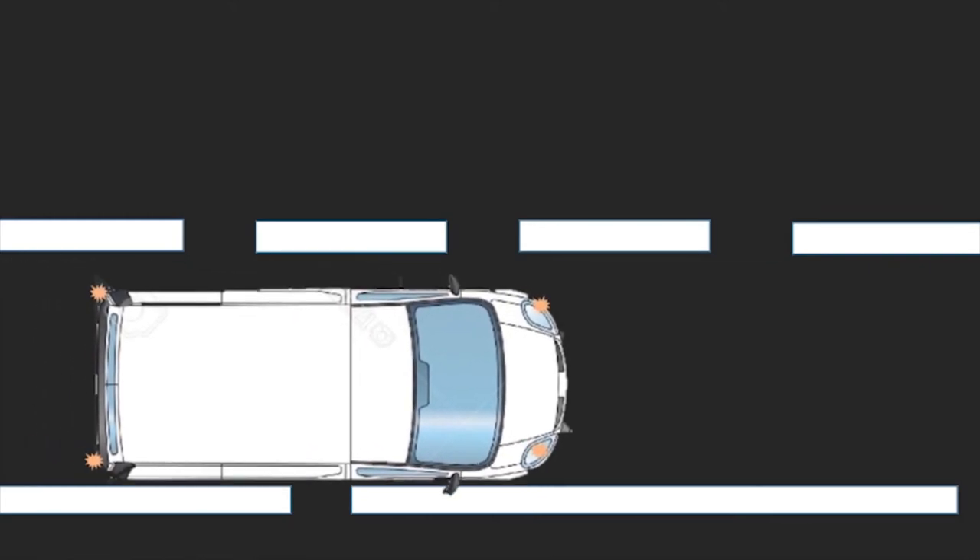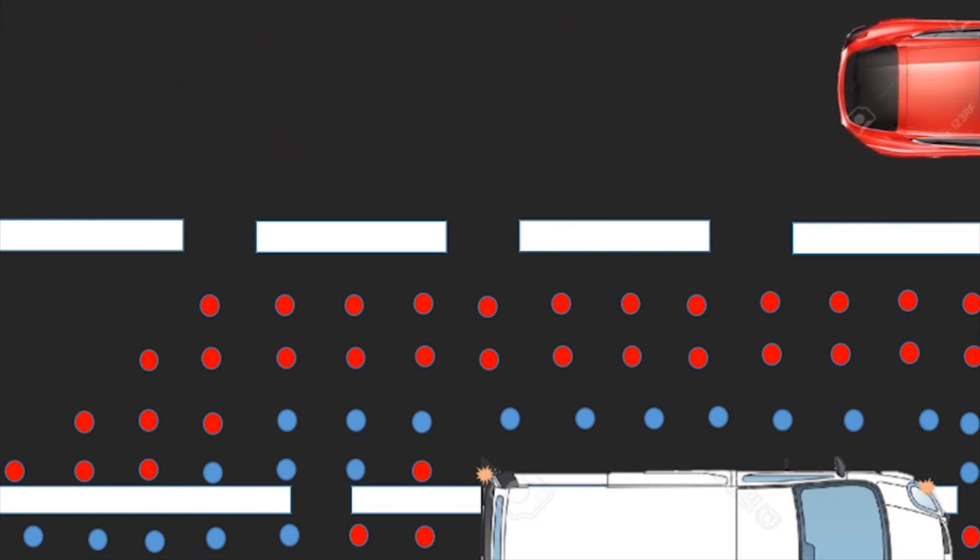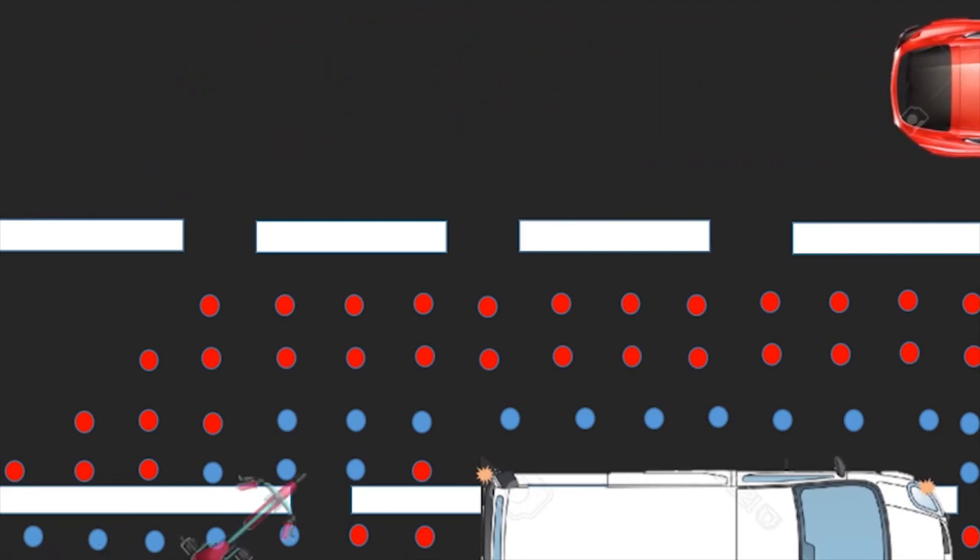If somebody is parked on the bicycle path, the lights on the road change the signalization. Thanks to that, the cyclist can continue safely.